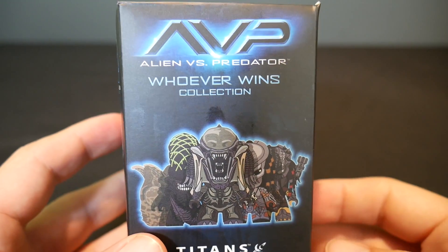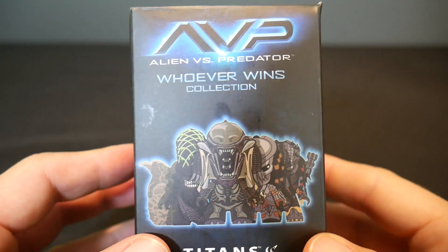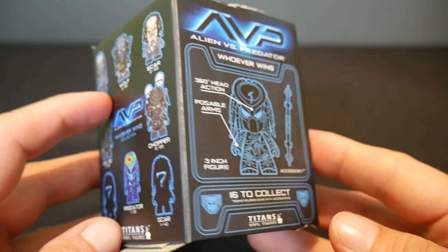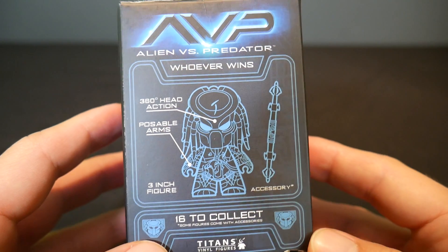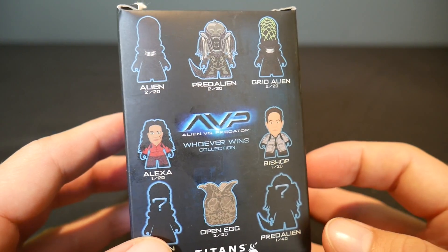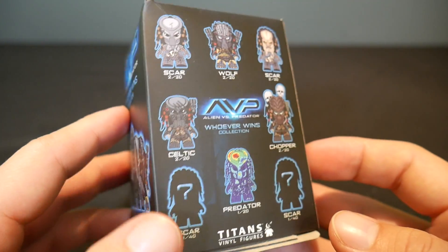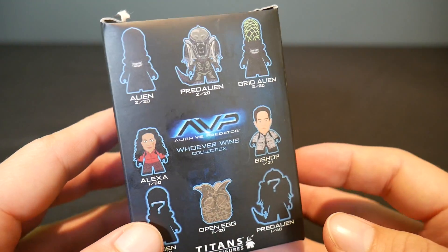Hey everybody, The Real Deal here. I've got a complete collection of the awesome Alien vs. Predator Whoever Wins collection from Titans. You can see these are the figures in the set, plus there's two bonus exclusive figures that aren't on the package that I'm going to show you. I thought it'd be cool to go through the entire set and show you what these figures look like. I did an unboxing of a full case a while ago when these came out, but I've never actually shown off the whole set.